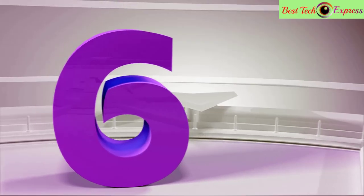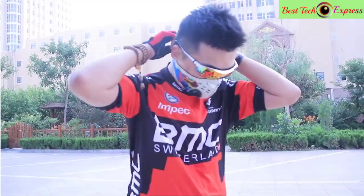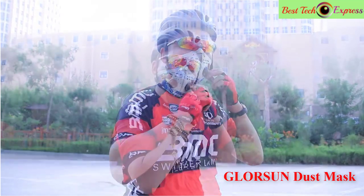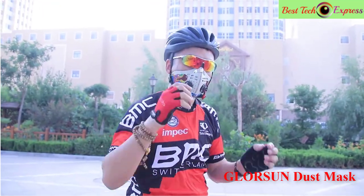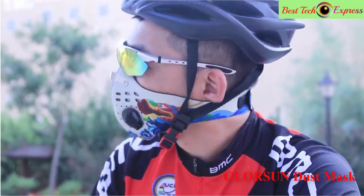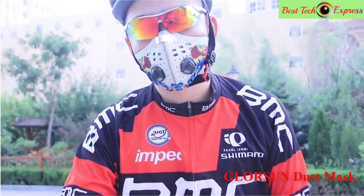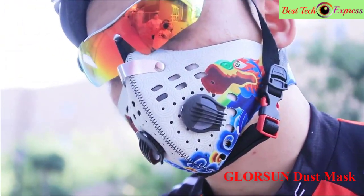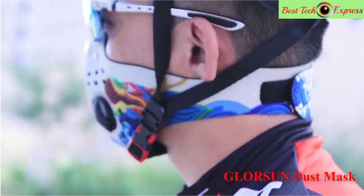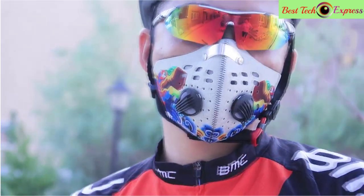Number six is the Gloreson dust mask — neoprene, smog, fog, motorbike riding face/mouth anti-air filter, anti-odor, smog, and smoke mask. Features of this product — brand name: Gloreson. Anti-pollution cycling mask. Material: nylon plus neoprene. Gender: unisex. Season: spring, summer, autumn, winter. Applicable for cycling, running, skiing, training, and outdoor sports. Function: dust-proof, windproof, anti-virus, anti-smog, anti-PM2.5, with adjustable nose clip. This is a very good option for you.